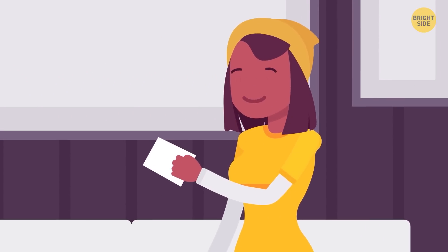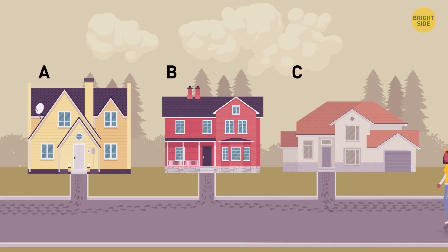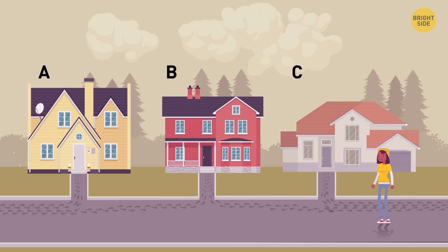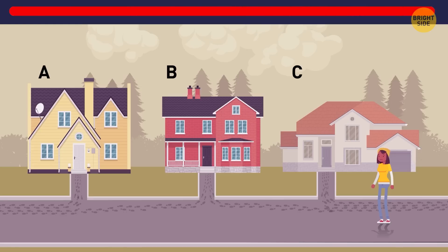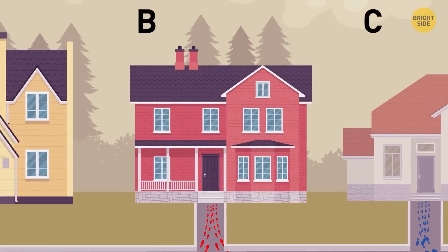Abby got a note saying a vampire family had moved into one of the houses in the neighborhood. She wanted to find evidence that vampires didn't exist. There were three houses on the street. Which house looks suspicious? Look at the footprints — they lead to and from houses A and C, meaning people come and leave those houses. As for house B, the footprints only lead inside, so this must be the vampire's house.